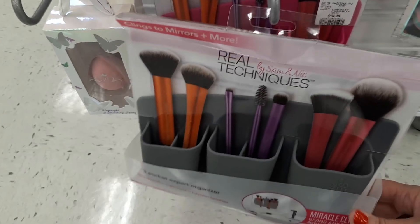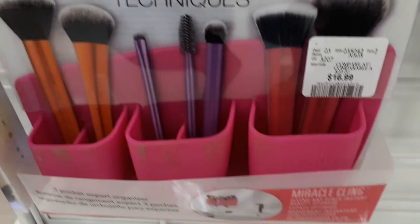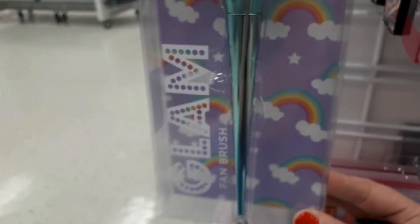There's a cool brush holder by Real Techniques that attaches to your mirror, which I think is really neat — it retails for $16.99. They also have some little beauty sponges and a fan brush for $6.99. Just got done at Marshall's — it was kind of a miss today, but there were a few good finds, especially Makeup Revolution, Lipstick Queen, and the Makeup Forever lipsticks, which were a really good price compared to Sephora's website. Now I'm at Winners!